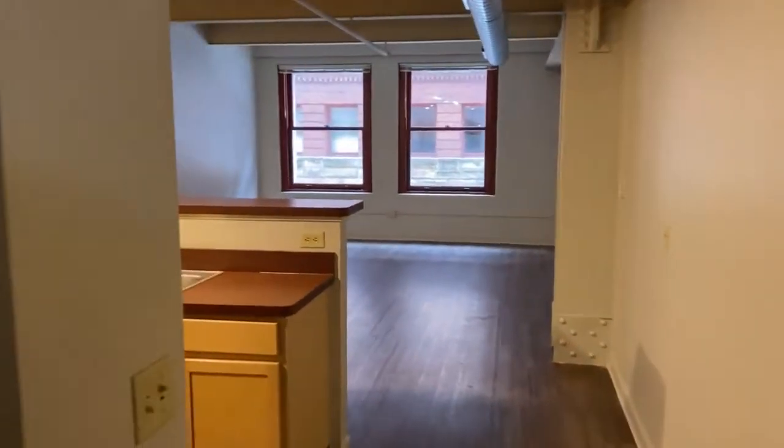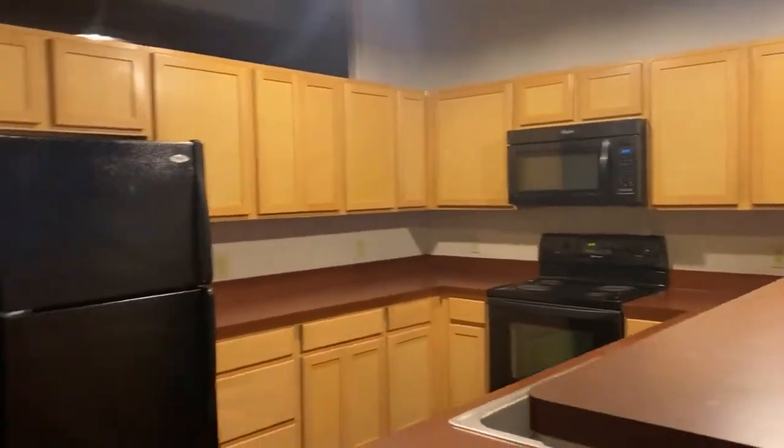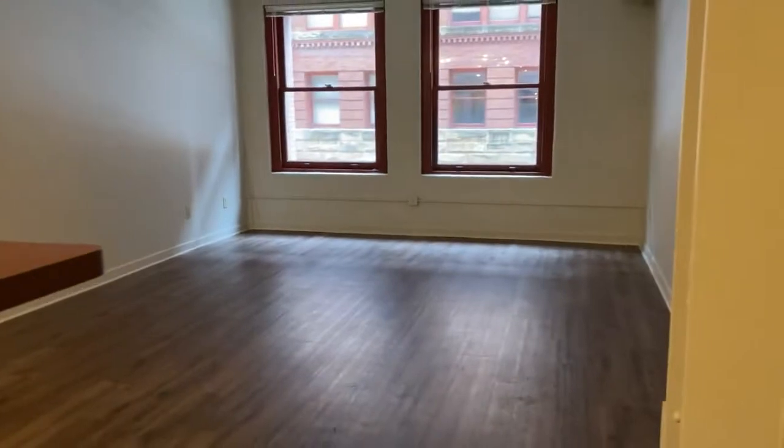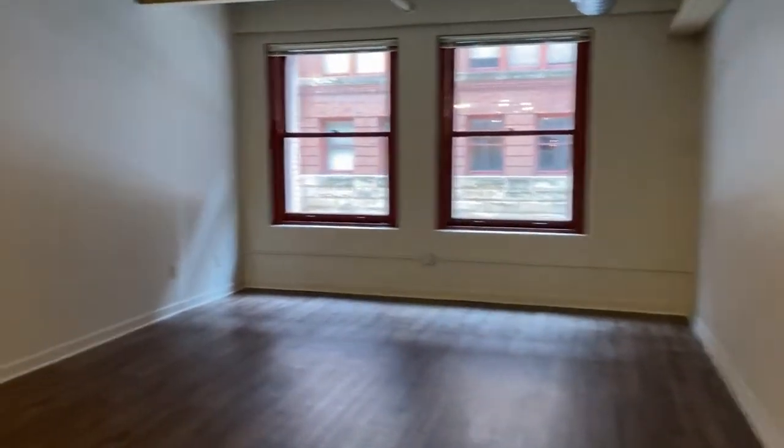This is a classic style unit, so you'll see the classic style finishes in the kitchen. Great entertainment style kitchen and a wonderful amount of space in the living area for entertainment.